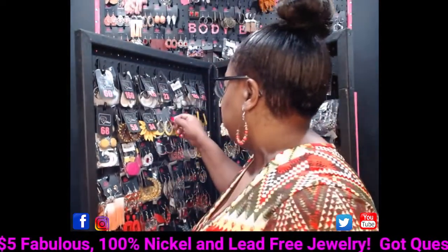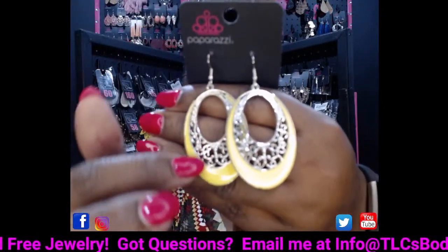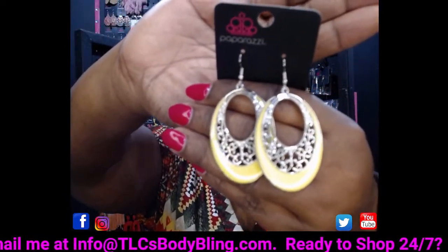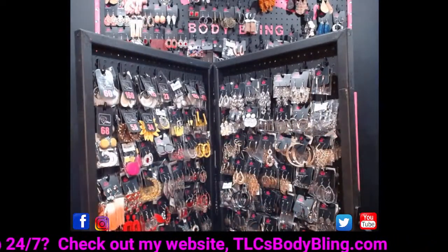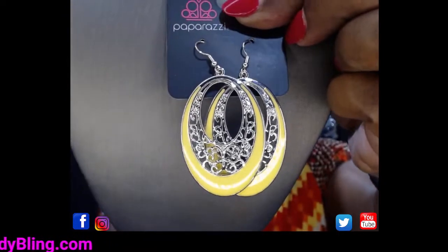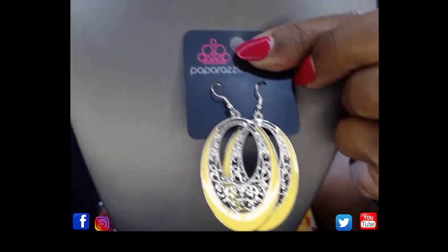Take a look at these cute yellow oval earrings — I also have these with a green band around the bottom. They have that silver scroll finish in the middle on a silver fish hook. Super cute. This is going to be number 107. Comment 107 for me and I'll reserve them just for you.